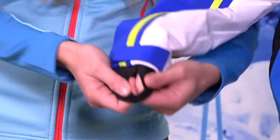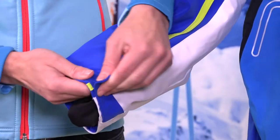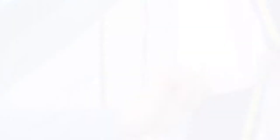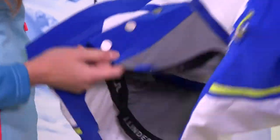The cuffs are adjustable to keep snow and wind out. The jacket is also adjustable at the wrists so that you can tighten the sleeve, keeping out wind and snow. There are ventilation zippers under the armpits as well as a snow locker to keep snow out.